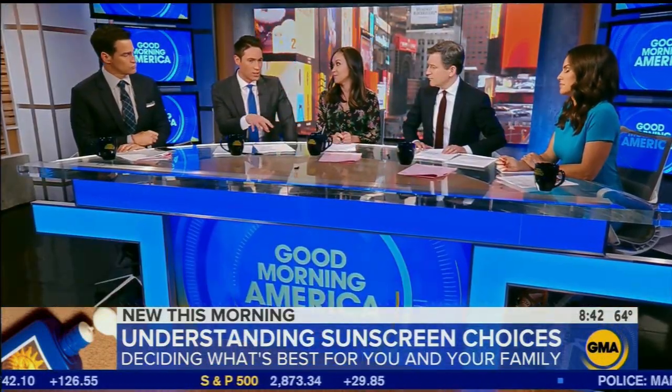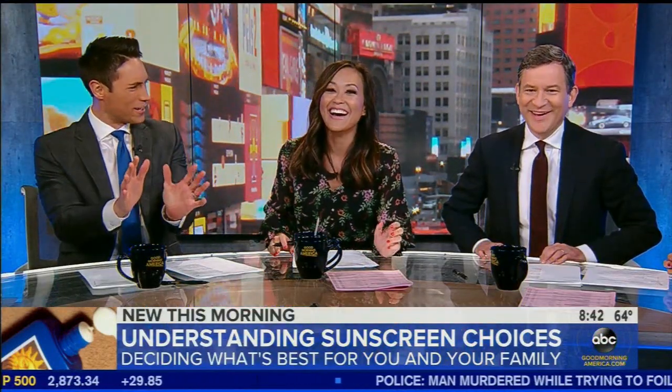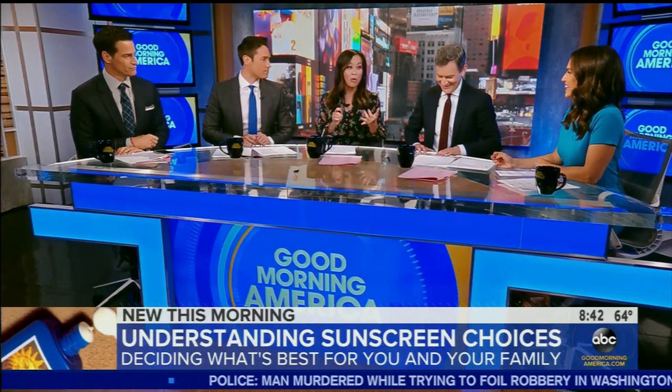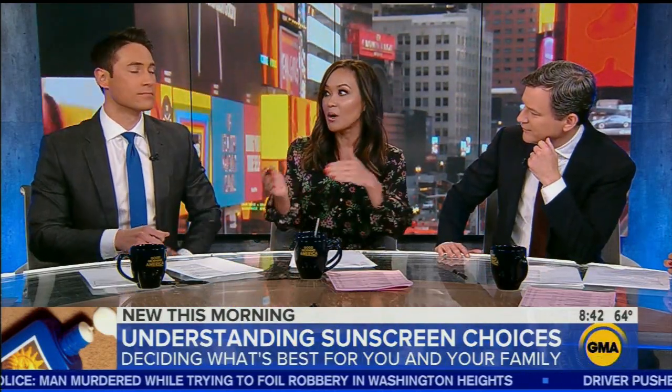What are some of the important things to look for? I saw an SPF 75 the other day — is that overkill? Well, you want to have SPF 30 or higher, broad spectrum, water-resistant, and the big thing: remember to keep applying it.